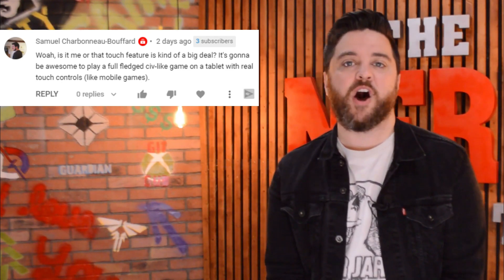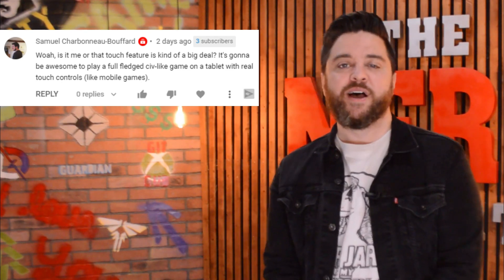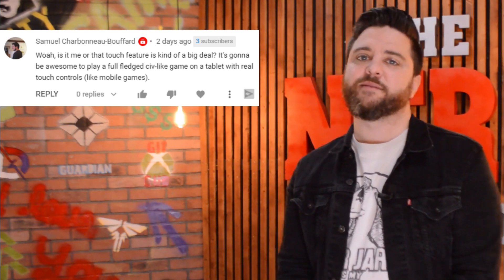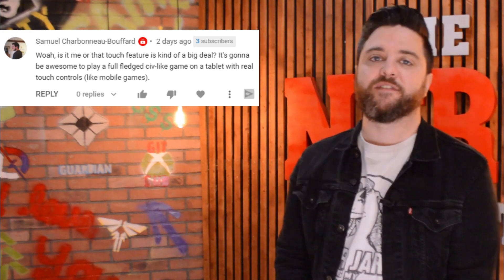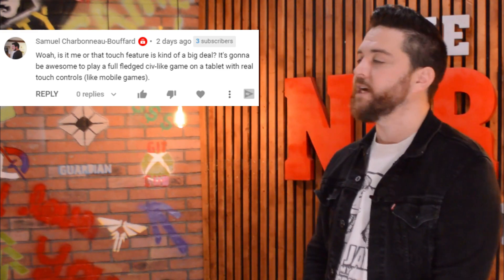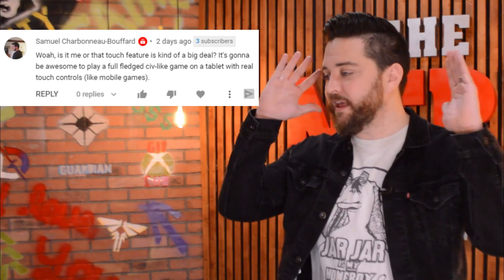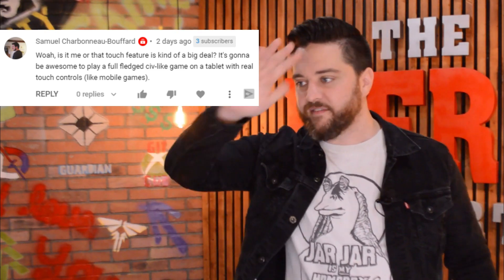Apologies in advance for this one — Samuel Charbonneau Bouffard commented: 'Whoa, is it me or is that touch feature kind of a big deal? It's going to be awesome to play a fully fledged civ-like game on a tablet with real touch controls like mobile games.' Totally agree with you.